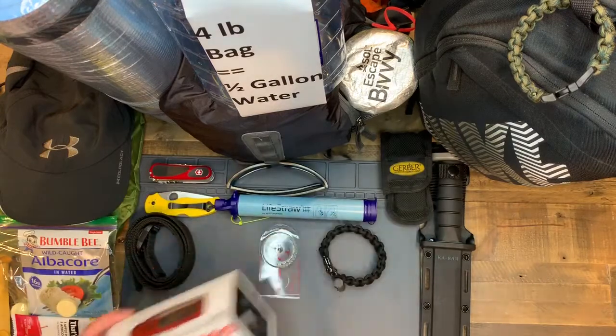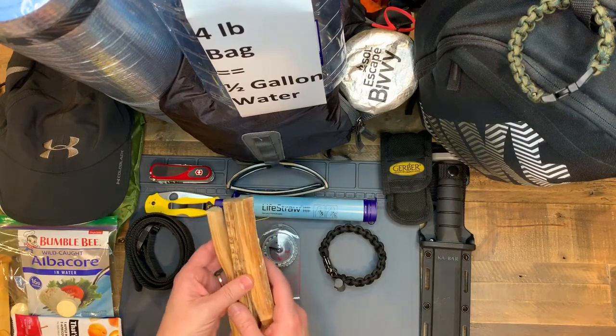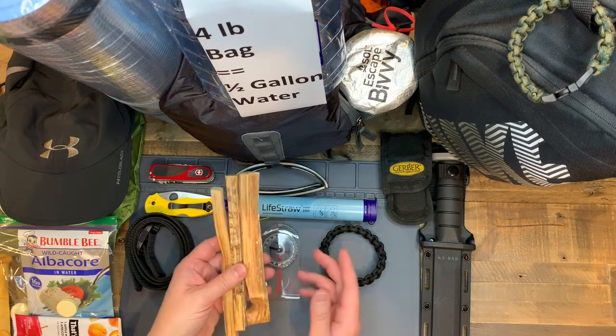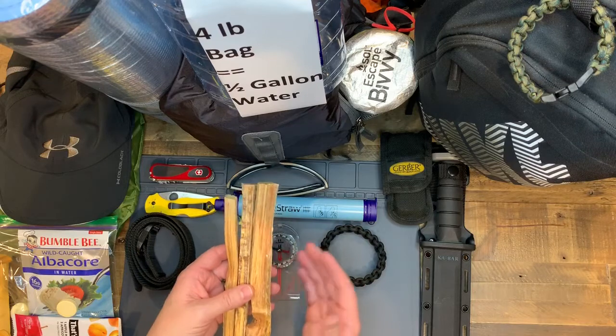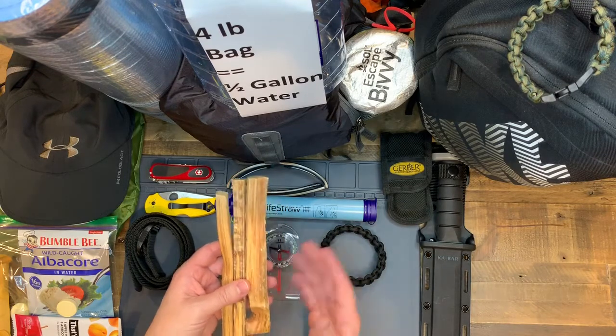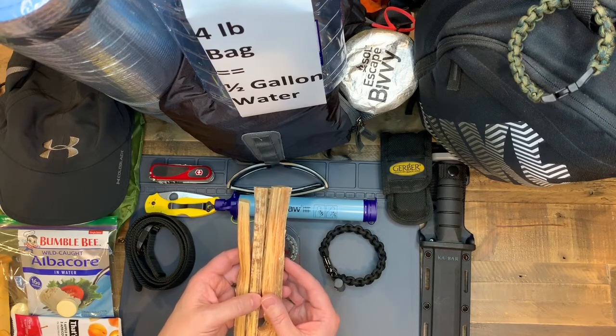If you're interested in me talking about things I have in addition to emergency bags for preparedness, let me know - I'd be happy to talk about it. Also give me feedback. I'm always looking for feedback on my items or your items, your experiences.